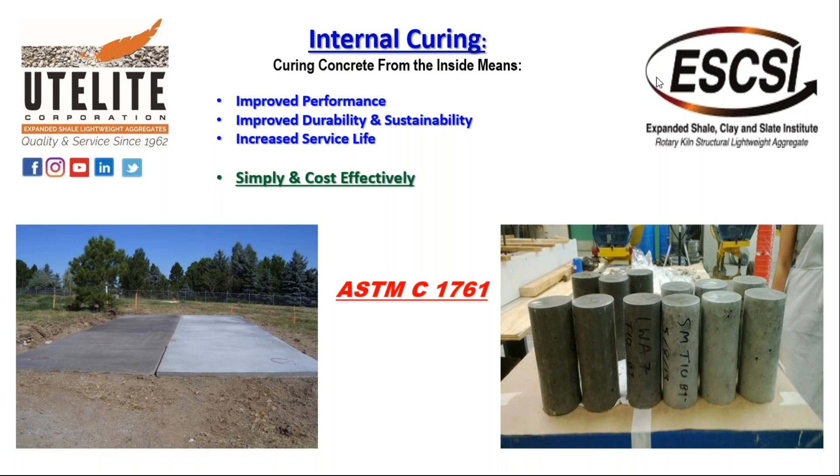As I mentioned, internal curing — curing concrete from the inside out — what does this do for us? It improves the performance of concrete by improving the durability and sustainability, increasing the service life. How nice would it be to design a concrete structure for 20 years, and instead of costly rehabilitation projects at 10 or 12 years, we add service life — we get to 25 or 30 years — and we can do this simply and cost-effectively by adhering to ASTM C-1761, the standard for internal curing.